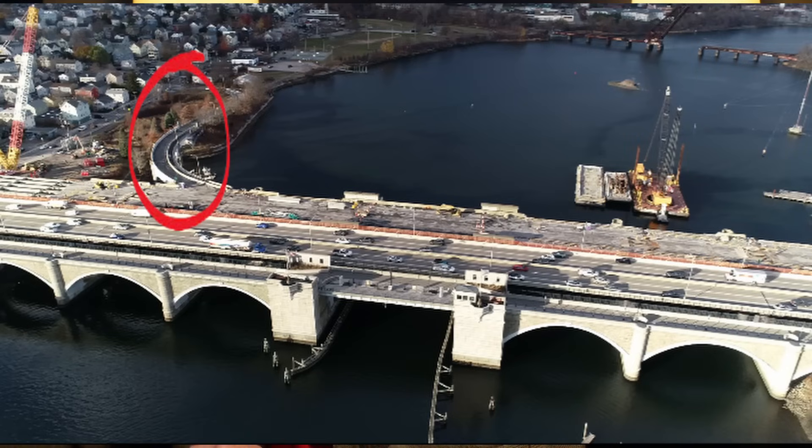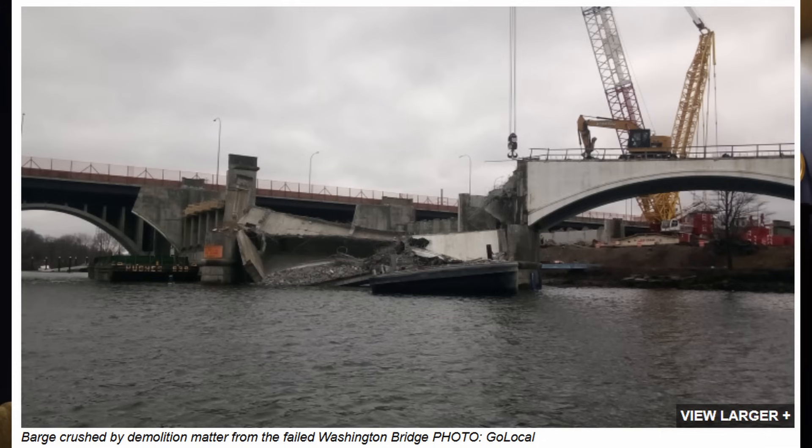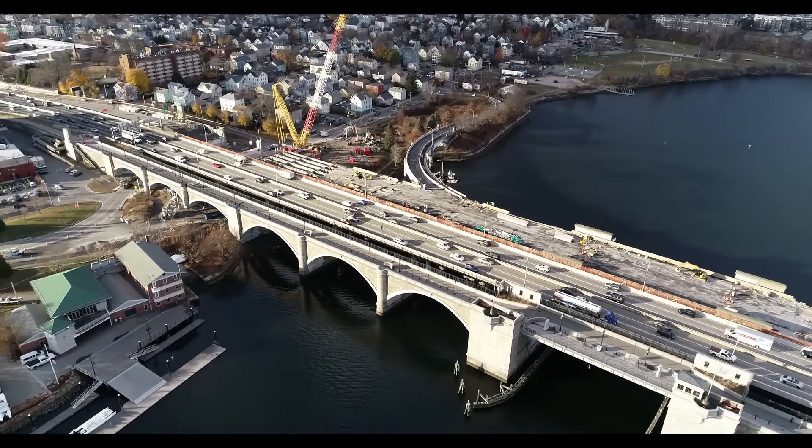I'll show you where I think this particular portion of the bridge is. I want to thank 3D Scans Christopher, who provided a drone flight for me the day after Thanksgiving. That's the most recent footage I have, but it's useful to show you the area of the work that I believe was occurring when this sudden collapse occurred. This is the ramp from westbound that goes over to Gano Street — that's this curved area — and that looks to me like the area that collapsed. Let's run some of this drone footage to give you an overall orientation for this location.